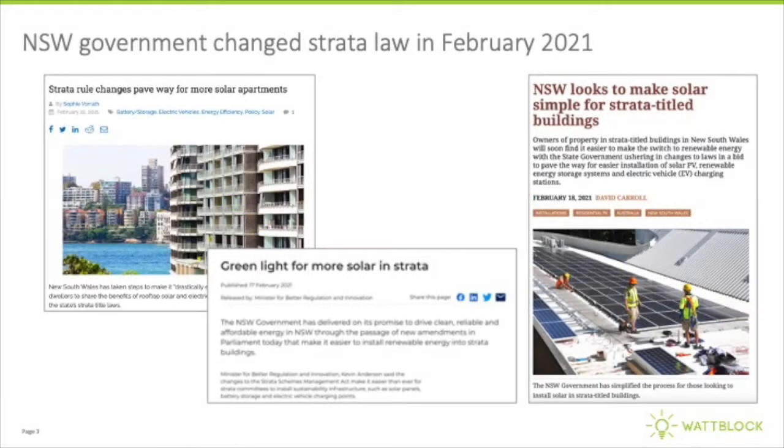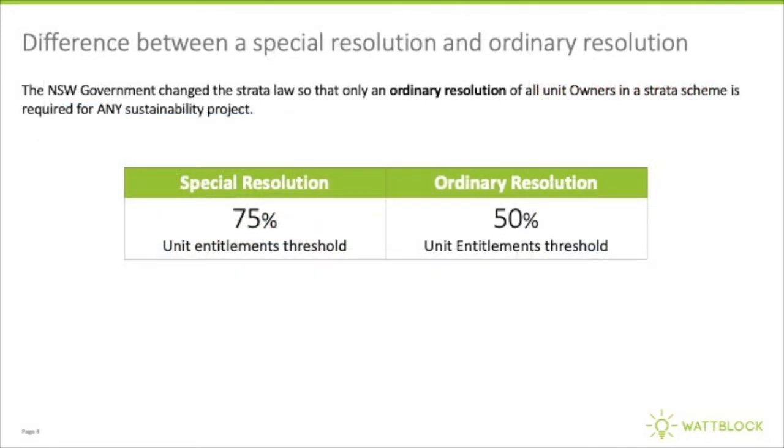The NSW Parliament passed a Sustainability Infrastructure Amendment to the NSW Strata Schemes Management Act in February 2021. It only requires an ordinary resolution for an apartment block to proceed with solar or a number of other sustainability projects.